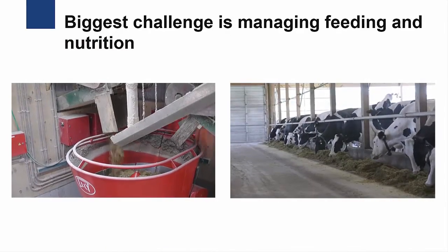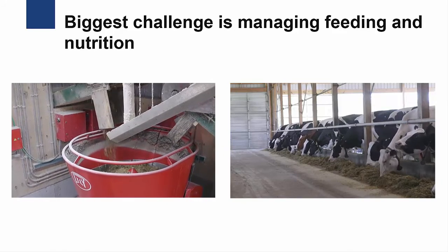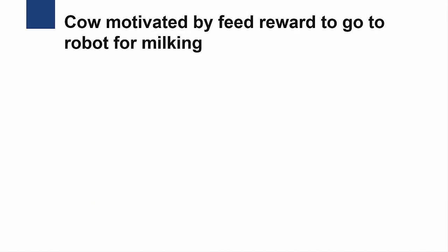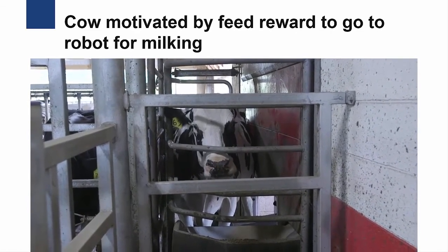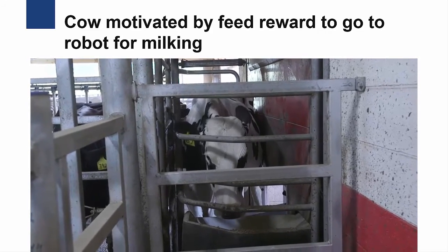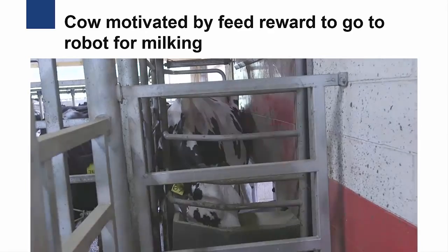One of the biggest challenges to a robotic milking system is managing the feeding and nutrition. The reason cows come up to the robot to get milked is because they're looking for a feed reward. In a traditional milking system, the nutritionist formulates a total mixed ration, or TMR. In a robotic milking system, the nutritionist must formulate a high-quality TMR that allows the cow to produce a desired quantity of milk, but must also leave the TMR lacking in something so that the cow is motivated by a feed reward to go to the robot and be milked. Finding the right balance between providing adequate nutrition and motivating the cows to the robot is essential to having an efficient and profitable robotic milking dairy.